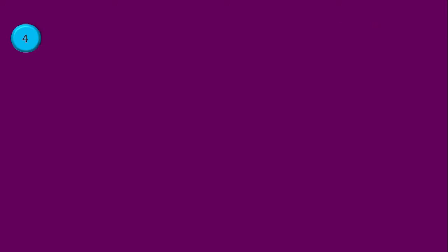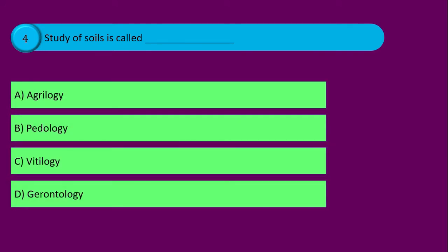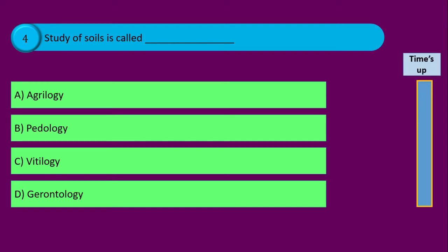Question number four. Study of soils is called blank, and your options are: option A agrilogy, option B pedology, option C vitilogy, and option D gerontology. Time's up and the correct answer is option B pedology. Now let's move to the next question.